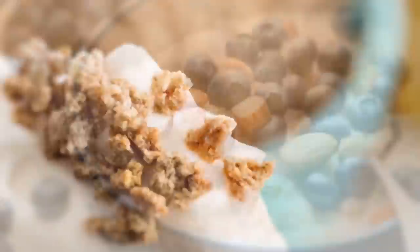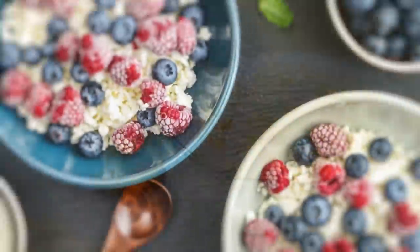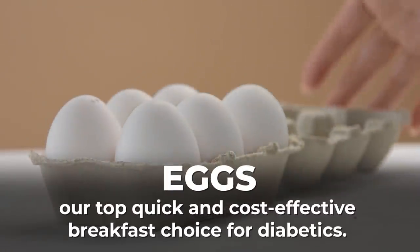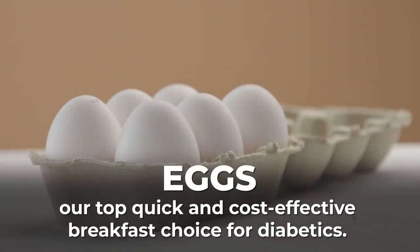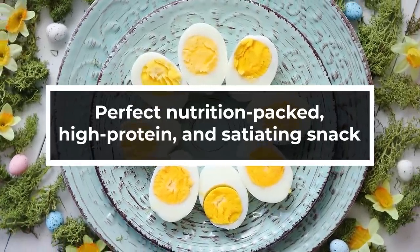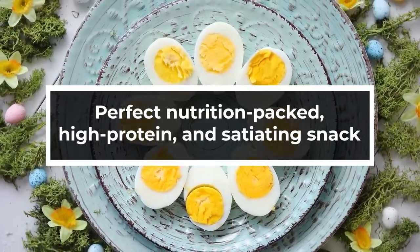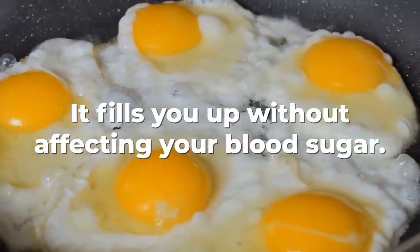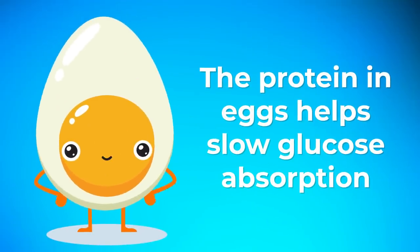And now, the number 1 cereal alternative for better blood sugar control at breakfast is... Eggs! It may come as no surprise to find eggs as our top quick and cost-effective breakfast choice for diabetics. A simple hard-boiled egg can make for the perfect nutrition-packed, high-protein, and satiating snack. The great thing about the affordable egg is that it fills you up without affecting your blood sugar. Thanks to the beneficial, slow-digesting protein within eggs, they'll slow down glucose absorption.